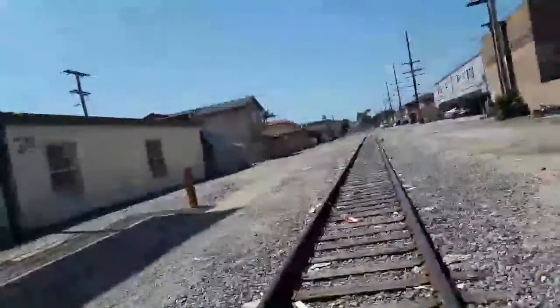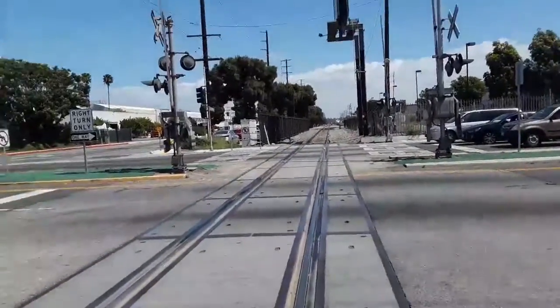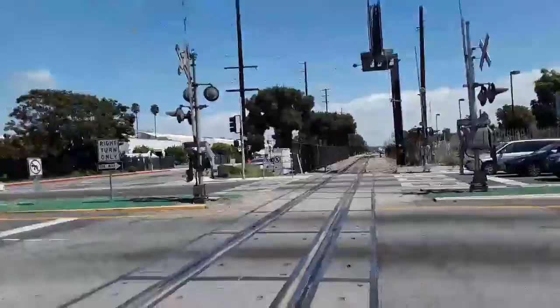Here's the track view facing towards El Esquerdo Junction. Here's another track view towards the yard and junction of Los Angeles between the blue line. Right over there is the relay case.